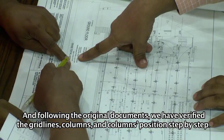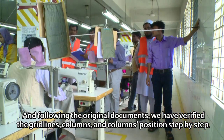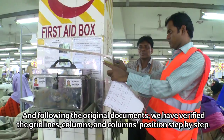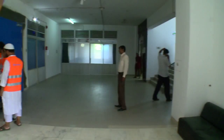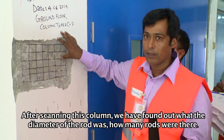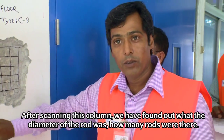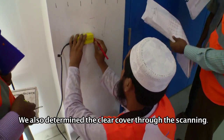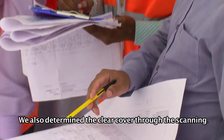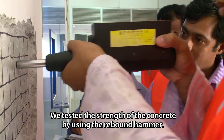The documents collected include grid lines, column positions, and other structural data. The team marked the ground floor with C-type columns and scanned what each column looks like, checking for rods and clear cover inside. They also scanned floor height and tested concrete strength.